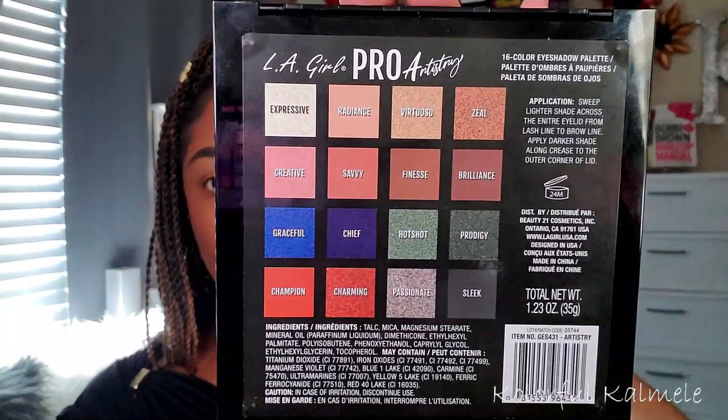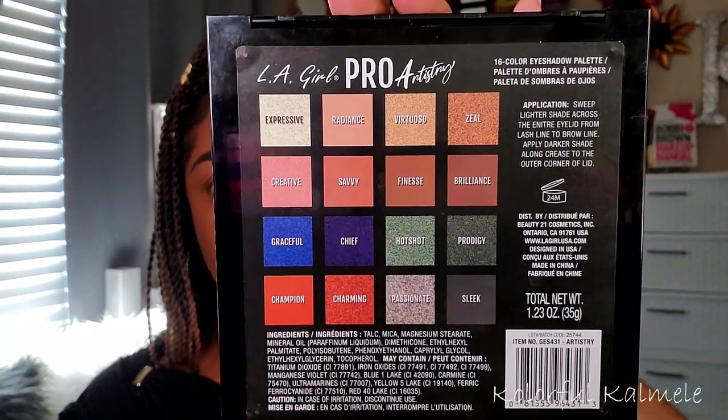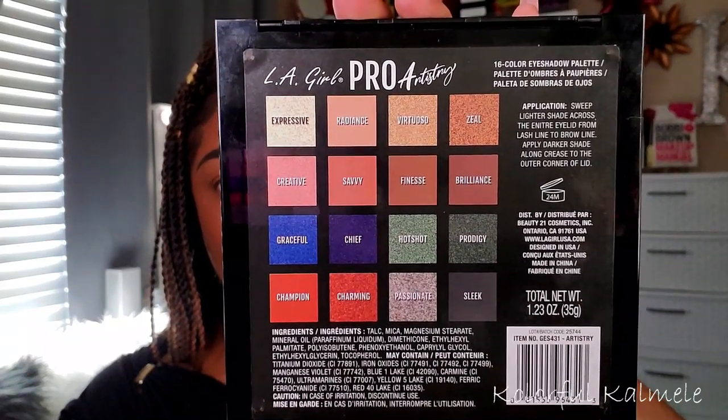Since you guys have already seen this palette on my channel, I'm going to start with it — the LA Girl Pro Artistry eyeshadow palette. It's absolutely gorgeous in this nice hard plastic packaging. On the back it lists the shade names, ingredients, a 24-month shelf life, and some general information about the palette. It's very nice and shows a lot of information.